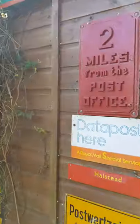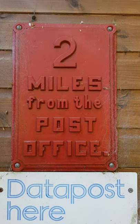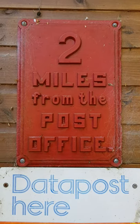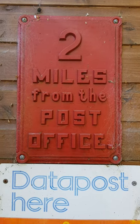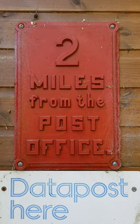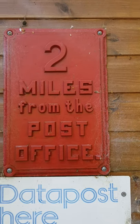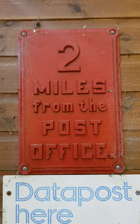This particular one has always been a favourite. It's cast iron, as you can see it says 'two miles from the post office.' It was originally part of the national collection but by a very nefarious route it ended up on eBay. No one really knows why it was made or where it came from but it's definitely Victorian, and you can speculate as to why somebody might want to know how far they were from their nearest post office.